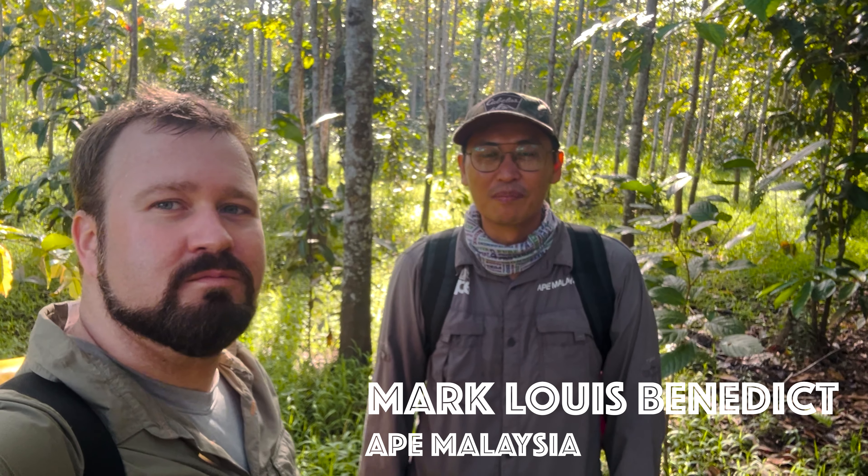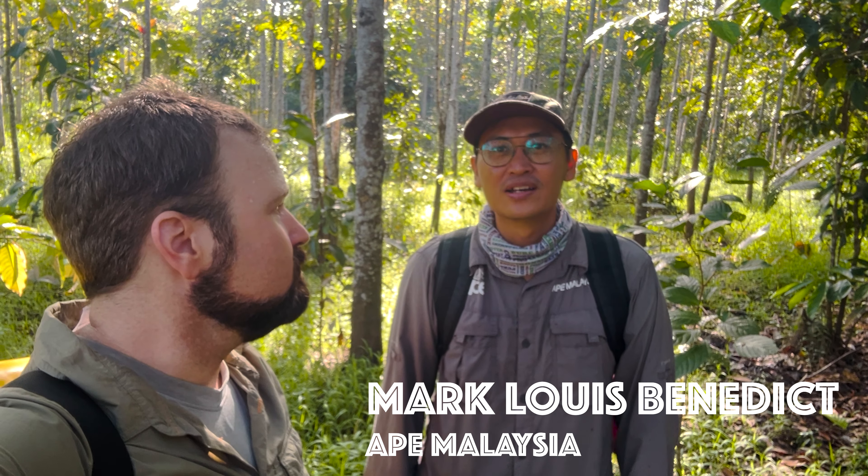My name is Mark Louis Benedict — everyone just calls me Mark — and I'm the project manager of APE Malaysia. I manage the forest restoration project here in the Lower Kinabatangan Wildlife Sanctuary in Sabah, Malaysia, Borneo.